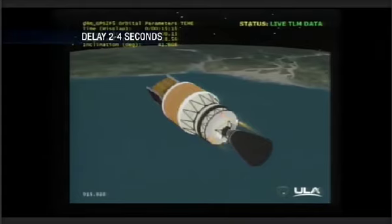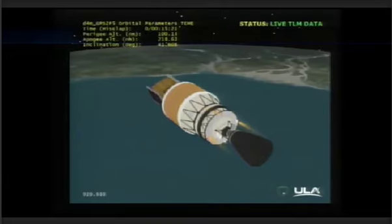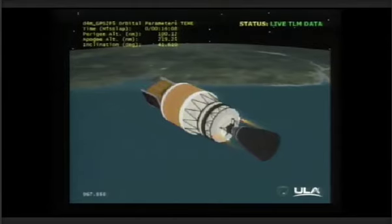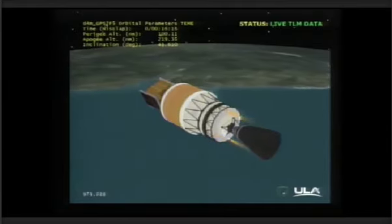This is Delta Mission Control at T plus 15 minutes, 22 seconds. The 2F5 mission continues to operate nominally — the second stage is currently in a coast. New ways to use GPS emerge daily. From a most basic standpoint, GPS is timing, and from that timing we get navigation. On the civil side, GPS is used in farming, and in banking for tracking time stamps on transactions.